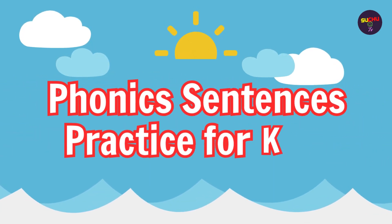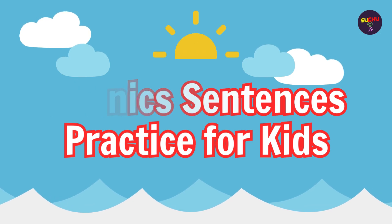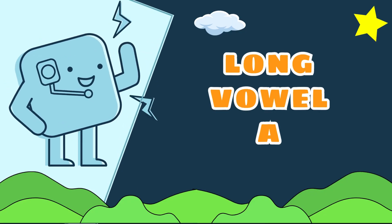Phonic Sentences Practice for Kids. Long Vowel A.